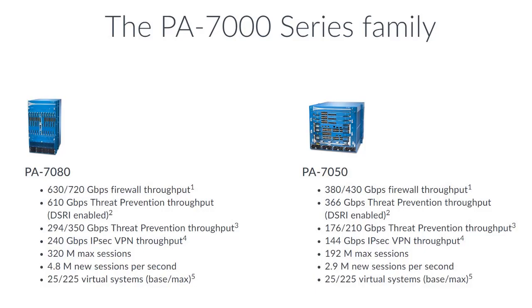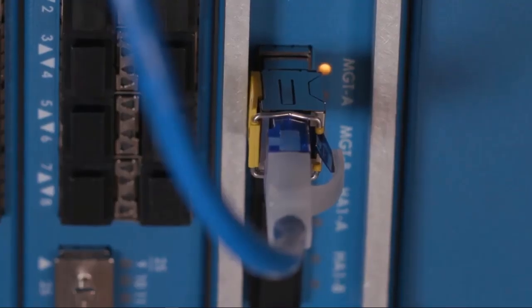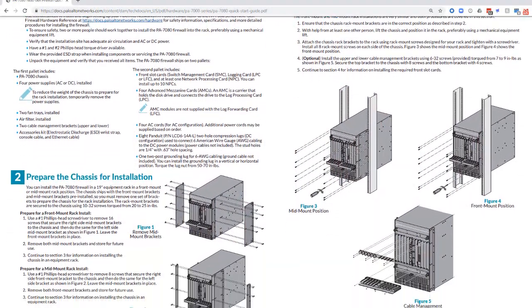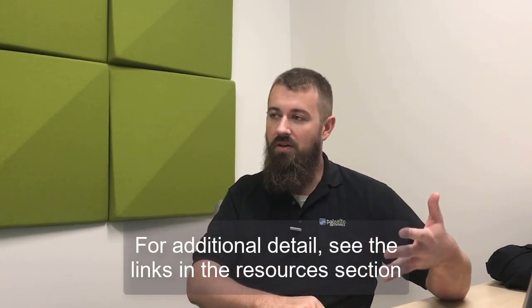So what is a line card? We have a chassis model, the 7000 series, with two variations. The cards are what make the chassis work. You have to have a management card and a log card, and that fits into either a 7050 chassis or a 7080 chassis, which is the big one. You can have up to six network line cards on the 7050 and up to 10 on the 7080 when it's fully loaded.